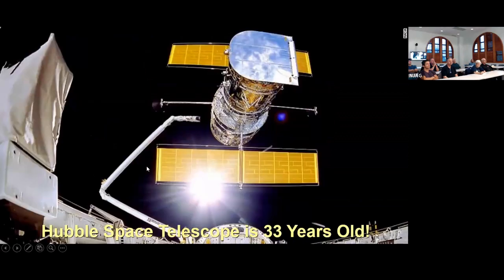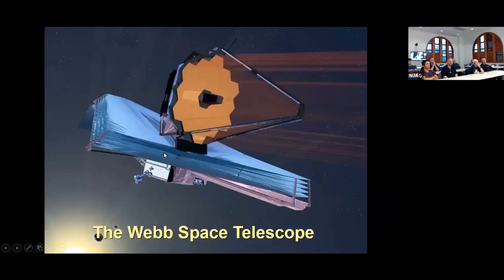Today the Hubble telescope is 33 years old. It's amazing that a piece of equipment like this can last that long. Hubble and Chandra are the two space telescopes from that original set of four that are still operating. Hubble has had some problems here and there over the past couple of years — problems with computers and things like that — but NASA has managed to work around those problems and the telescope continues. Very successful.